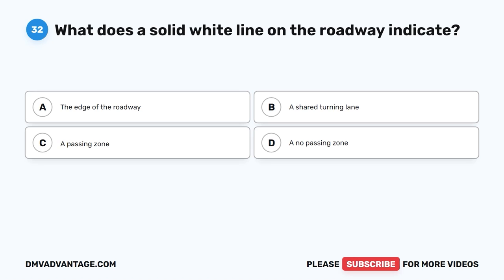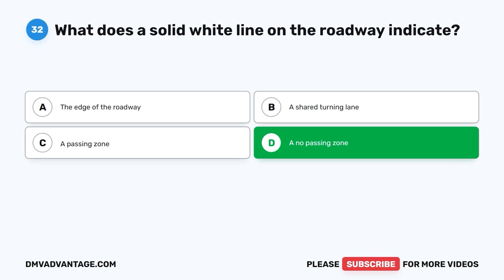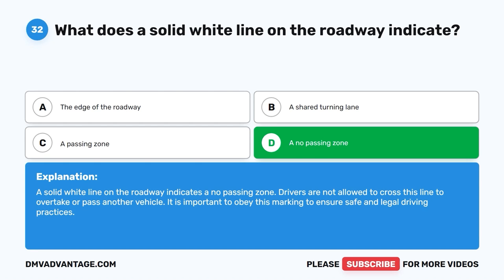Question 32: What does a solid white line on the roadway indicate? The correct answer is D, a no passing zone. A solid white line on the roadway indicates a no passing zone. Drivers are not allowed to cross this line to overtake or pass another vehicle. It is important to obey this marking to ensure safe and legal driving practices.